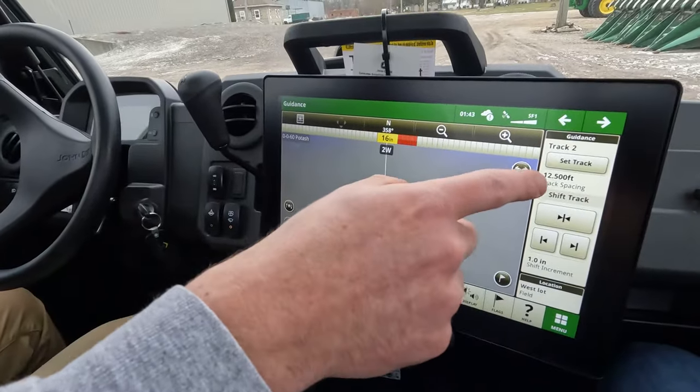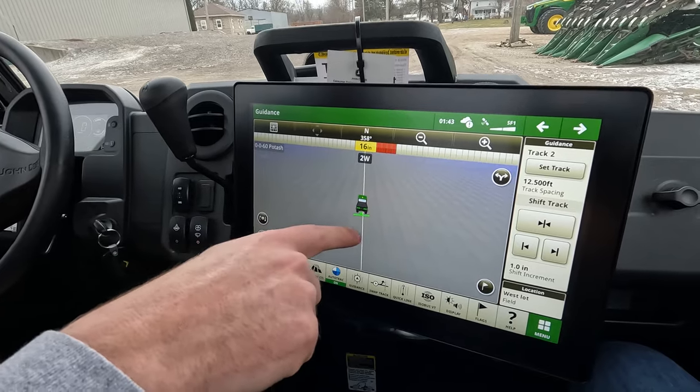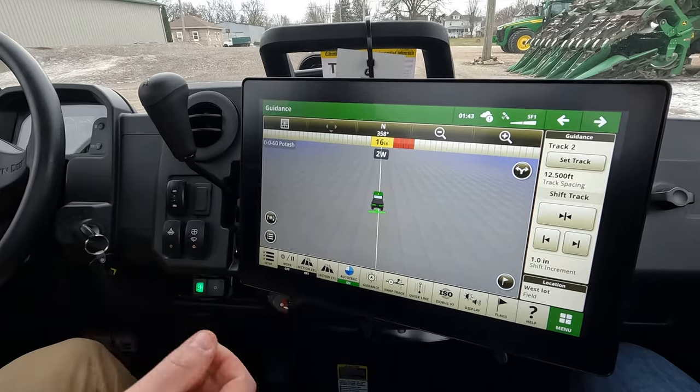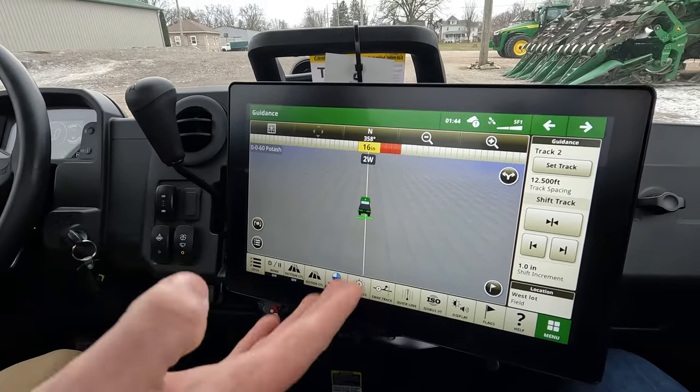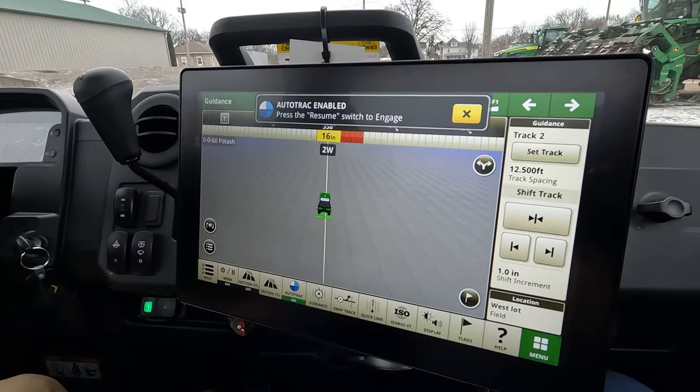With some quick setup here, all we need to make sure we have is SF1 correctional signal at a minimum and a set track line. We actually have a little makeshift sprayer equipment profile, as if you were pulling a small sprayer behind you and wanted to Auto Track — just for an example. We have our heading in there and our lines, Auto Track is turned on, and away we can go. So let's grab a line.